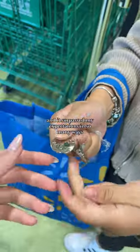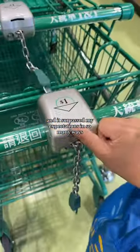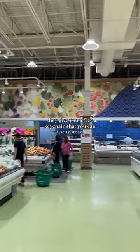I went to check out the new TNT at Low Heat and it surpassed my expectations in so many ways. If you don't have a loonie for the cart, they give you a free keychain that you can use instead.